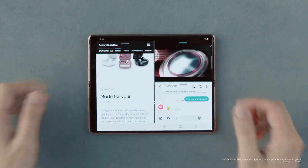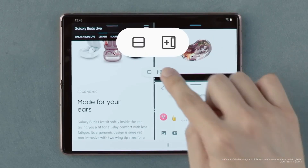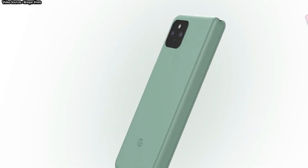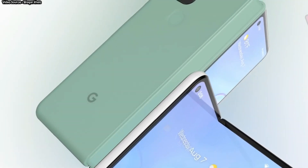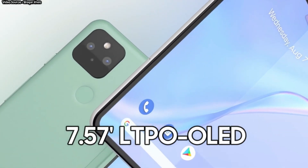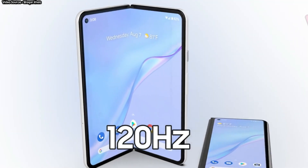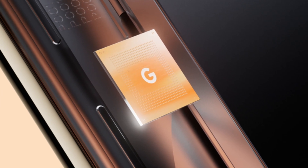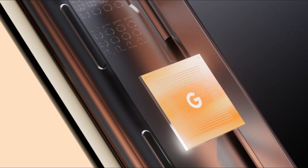Google appears to be working on improving the unfolding animation as well. The Pixel Fold is still a mystery, but according to the few speculations that have surfaced so far, it will have a 7.57-inch primary LTPO OLED display with a 120Hz refresh rate and a fingerprint reader on the side. It could be powered by the Tensor chip found in the Pixel 6 and Pixel 6 Pro.